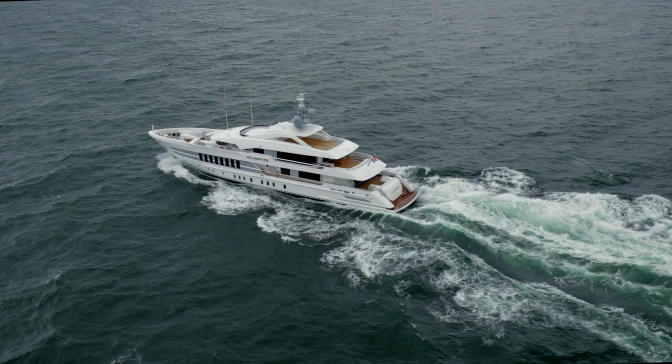With Pollux and indeed her sister ship Castor, what we majored on was just a really calm, smart, and sophisticated look.